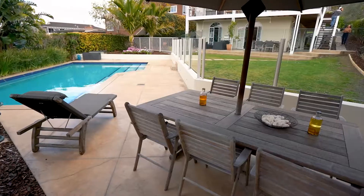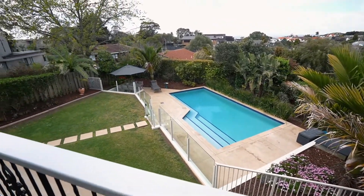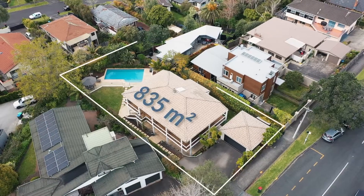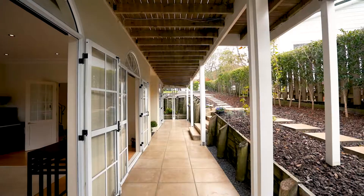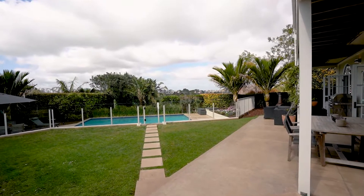Including a huge heated pool on a level lawn with views, on 835 square meters of land. The 239 square meter four-bedroom home exudes the feel-good factor throughout, with airy light-filled open spaces.